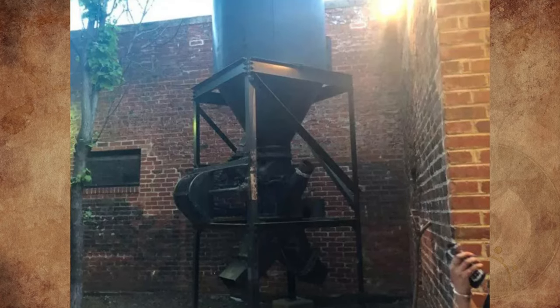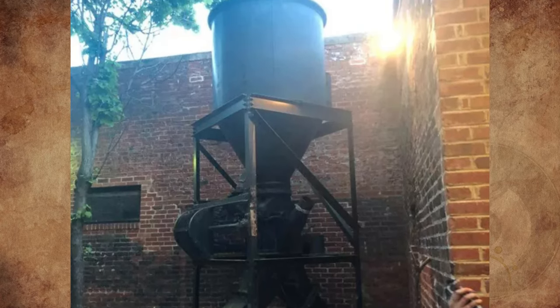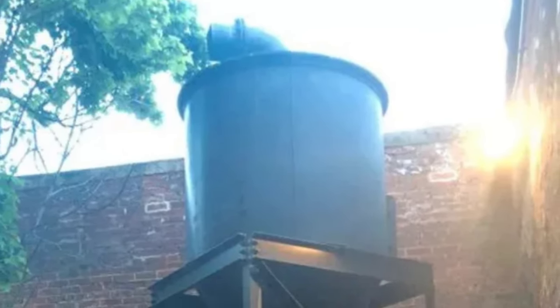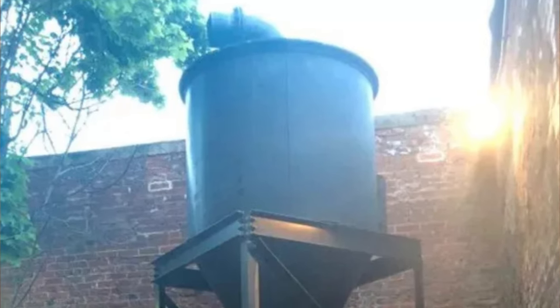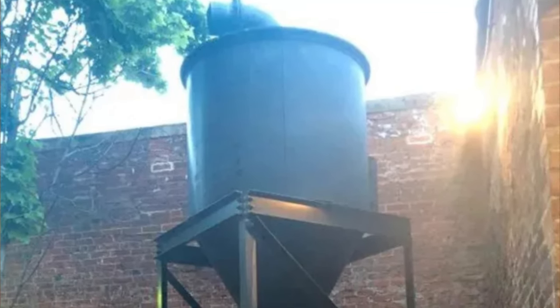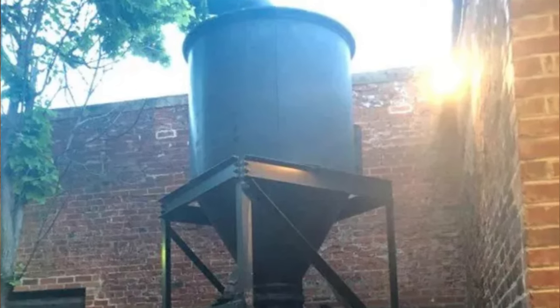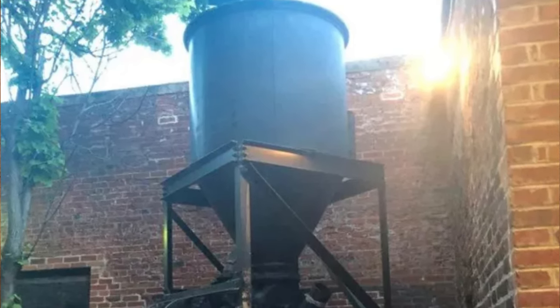What is this contraption on an apartment roof? The building is an old warehouse turned brewery turned apartments, and this is an old sawdust collector. Besides being an airborne irritant, if enough sawdust builds up in an enclosed space, there could be an explosion.